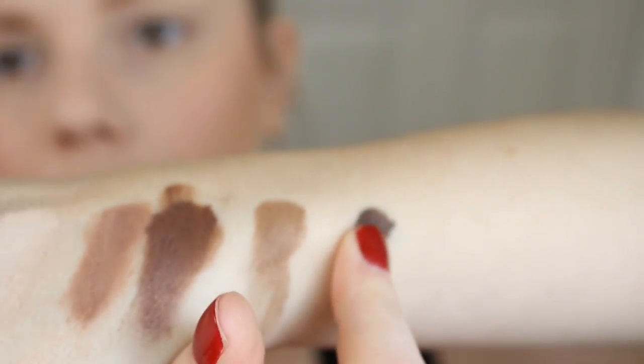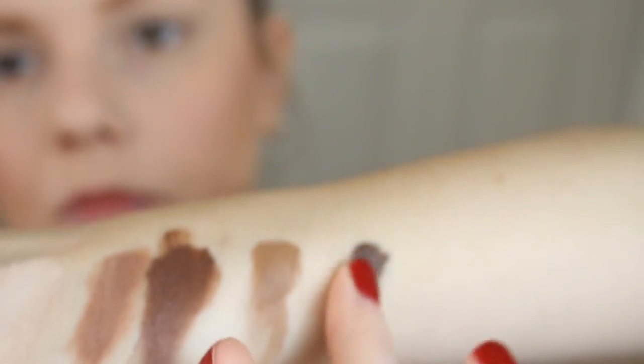I'm wearing four of these shadows. I'm wearing the highlighting color on my brow bone as a highlight — this would also work really well as an inner corner brightening color. I'm also wearing the reddish-orangish color in the crease of my eye. This was the first color I applied and it applies so amazingly. They blend so, so well — really, really pretty.